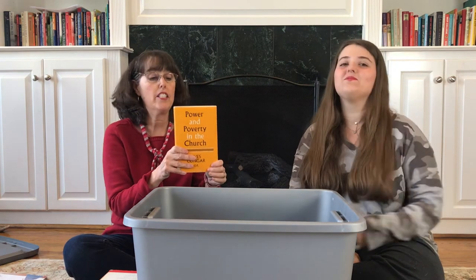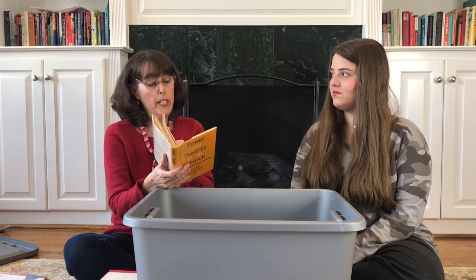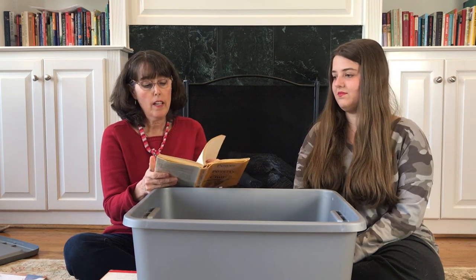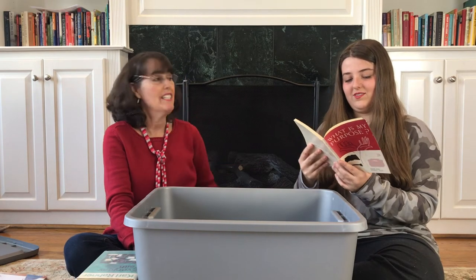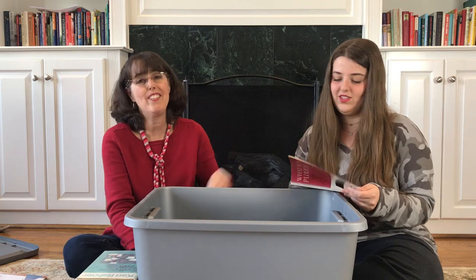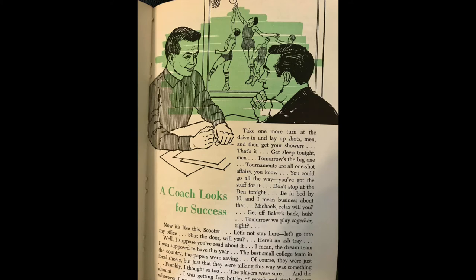Power and Poverty in the Church — this looks like an older one. It was written during the time of Pope John XXIII, so that's the 60s — 1965. It could be interesting. And What is My Purpose? — a senior high students' book from the 60s. Very applicable. Very interesting pictures — I like the 60s illustrations of two-tone like green and black or blue and black. It's way better than the 70s.